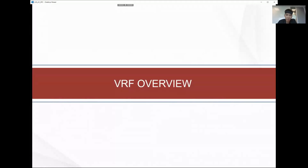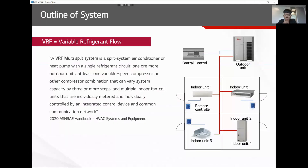VRF comes into play because it does not use any gas — it's 100% electricity. According to the ASHRAE Handbook, the definition of VRF is a multi-split system air conditioner or heat pump with a single refrigerant circuit, one or more outdoor units, at least one variable speed compressor that can vary system capacity by three or more steps, and multiple indoor unit fan coil units that are individually metered and individually controlled via a common communication network.